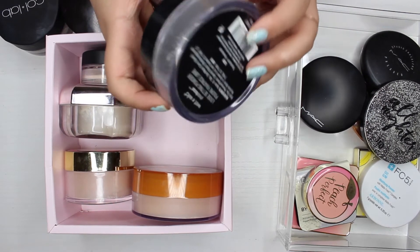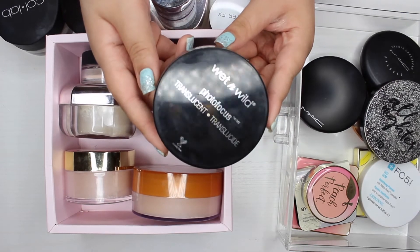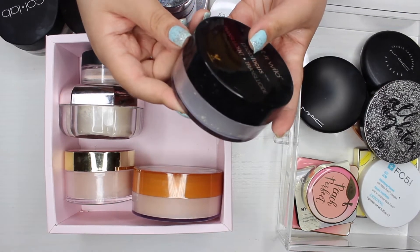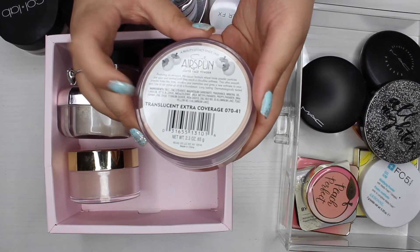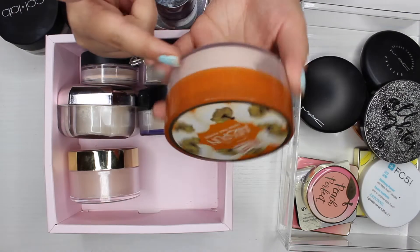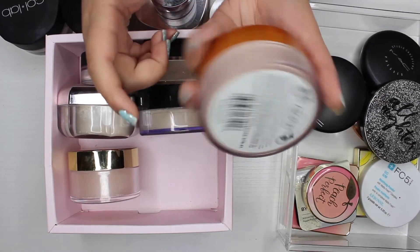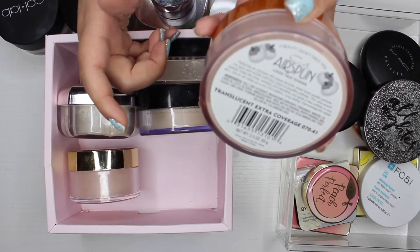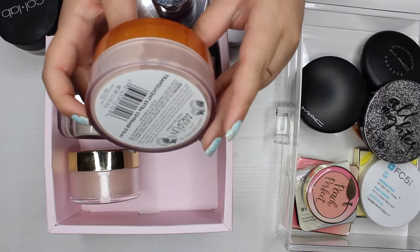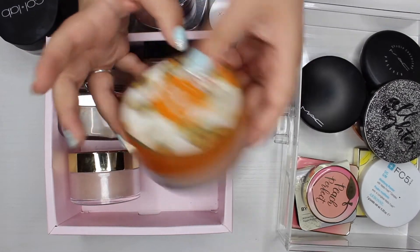The next powder I have is the Wet n Wild Photo Focus translucent loose setting powder. I really enjoy it — I'm about halfway done and it comes with a lot of product, so I definitely recommend it as an affordable option. Next I have the Cody Aerospun translucent extra coverage. I've heard it works well, but I haven't tried it yet so I might keep it to test it out, and if I don't like it I'll declutter it.